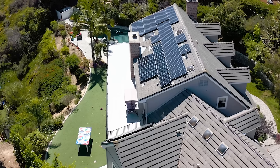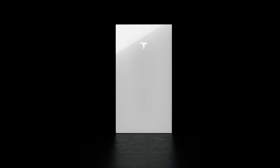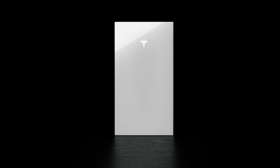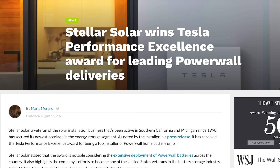I'm Brian Grems, founding partner with Stellar Solar, with huge news for homeowners looking for the most advanced battery storage available. The Tesla Powerwall 3 is here and it's revolutionary. We've earned premier partner status from Tesla as their top Powerwall installer in California.